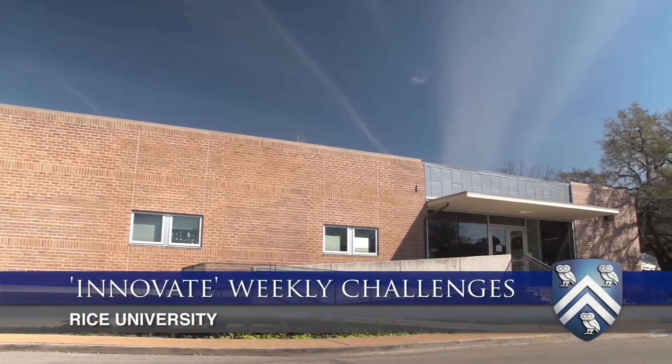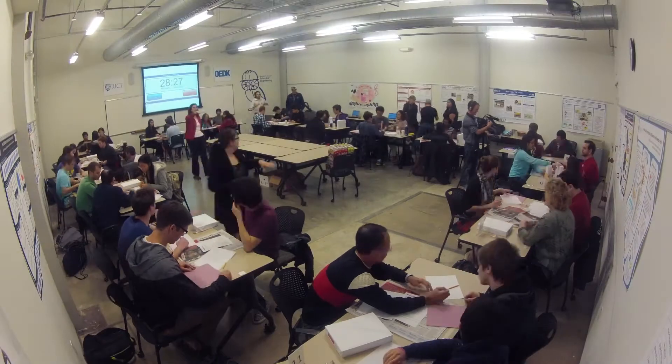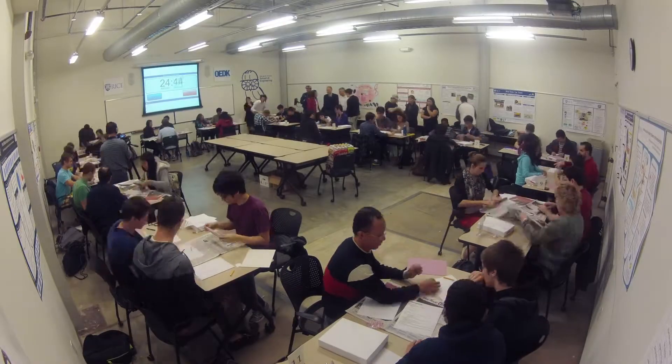These are OEDK Weekly Innovation Challenges — we call them Innovate. These are opportunities for students, staff, and faculty to come together every single Friday at noon for one hour to work on different challenges.